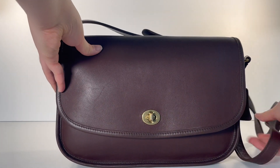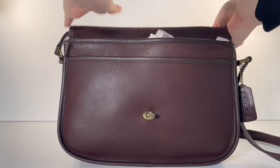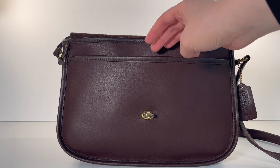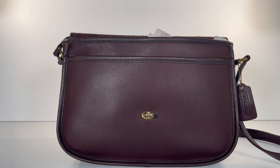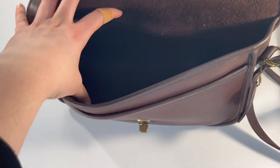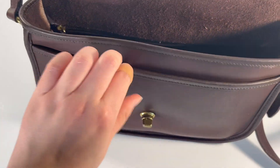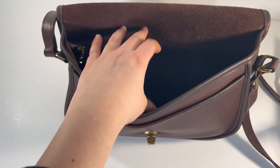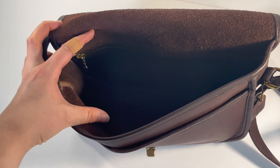When we open the bag, it does have a slip pocket here in the front, which is also nice. So this one's got a couple pockets. The inside also has a zip pocket — there's this pocket here and then this one along the back. So if you wanted to keep some items separate within the bag, this little zip pocket is nice.